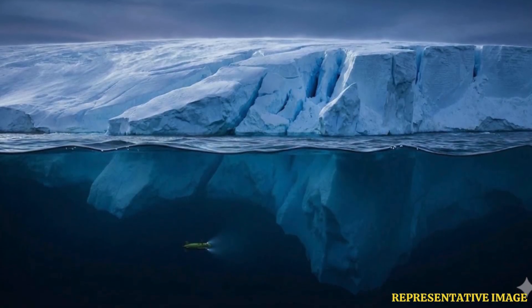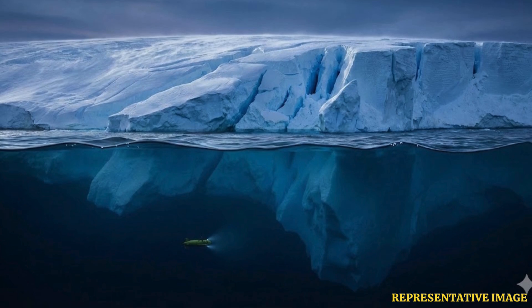If it melts, global sea levels could rise by almost five feet. The information it transmitted is crucial, as it provided the first ever line of oceanographic measurements under an East Antarctic Ice Shelf. This region of Antarctica has more ice than West Antarctica, and melting glaciers here can prove more dangerous to the world.